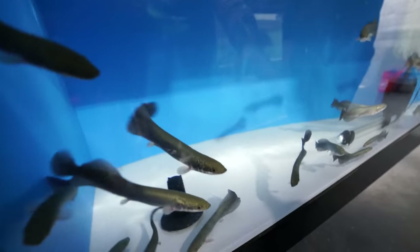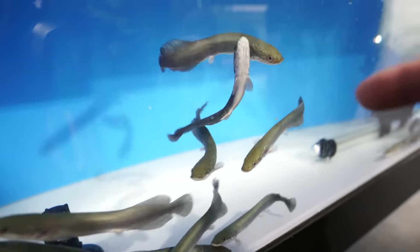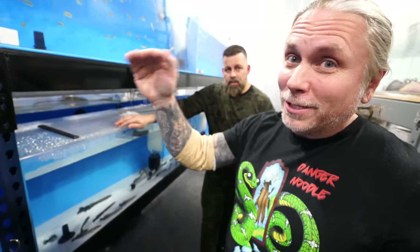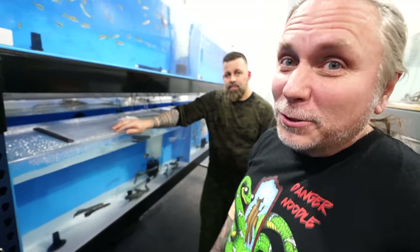So the first arapaima we looked at were about three months old, but these are actually even smaller. It's just amazing to think that it can go from this size and within a couple years can get four or five feet long. Like I like king cobras as my number one snake — arapaima, that's my number one fish for sure.